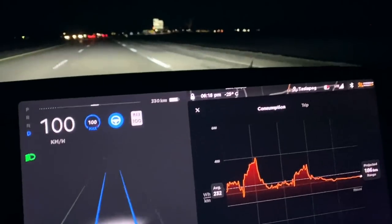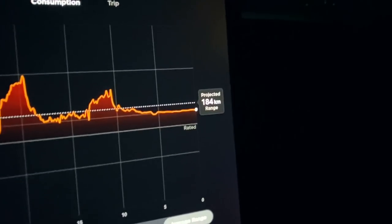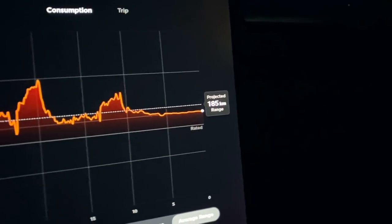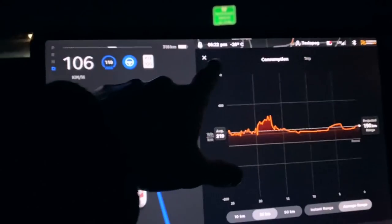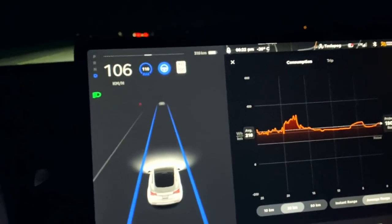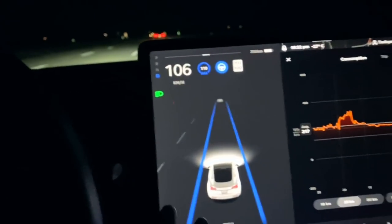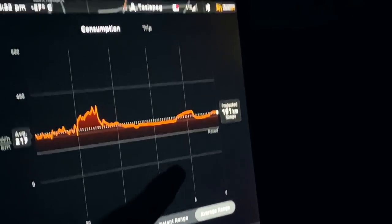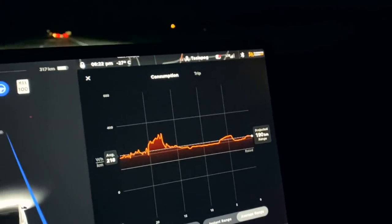Almost 10 minutes into the journey and it looks pretty good. My projected range is about 104 to 84 kilometers on the highway at around 100 km/h. The area around the car is about minus 26 degrees Celsius and the outside temperature is around minus 28. We are heading toward that minus 30 degree mark, and the Tesla still seems to be doing quite well.